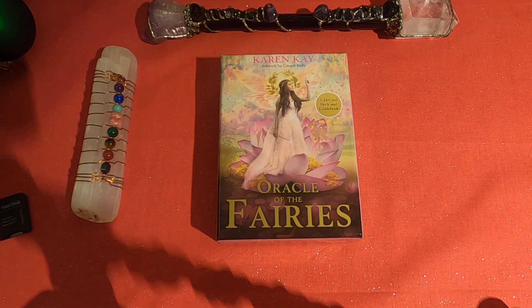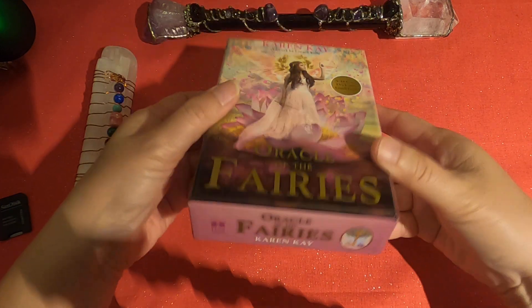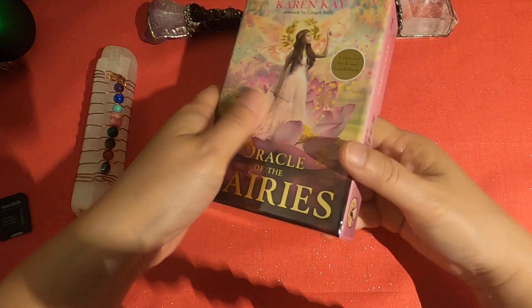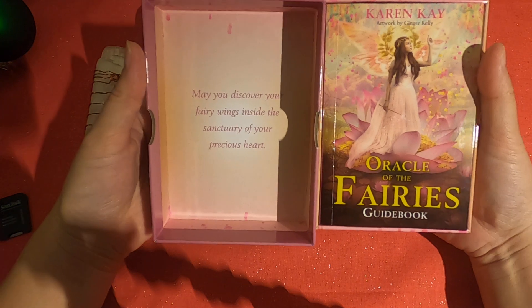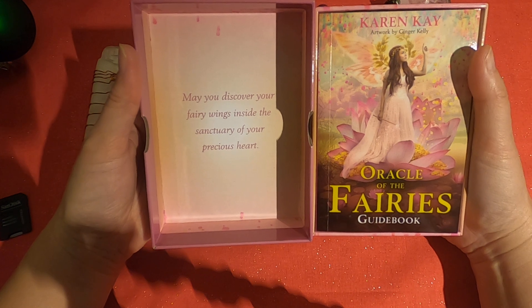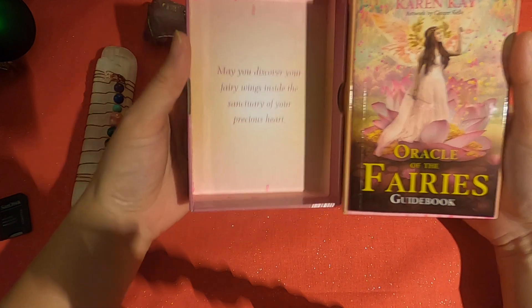Hi everyone, it's Ann, welcome to my channel. Today we have a new deck, a new oracle deck. It's called Oracle of the Fairies and it's by Karen K, and the artwork is by Ginger Kelly. It is printed by Hay House and it's in your traditional Hay House hard box case with a thumb cut-out. It just arrived today — it's a fairly newly released deck, just released this fall, a couple weeks ago or maybe a month.